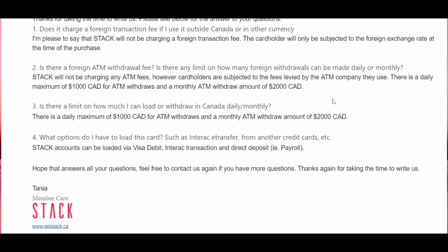The last question: what options do I have to load this card — for example, Interac transfer, transfer from another prepaid card, and other options? Their answer: Stack accounts can be loaded via Visa debit card, Interac transaction, and direct deposit. Stack wants you to use this as a bank account, giving the option to do a payroll deposit directly into the Stack prepaid Mastercard. You can also use your Visa debit card or do an Interac e-transfer, but you won't be able to transfer from other prepaid cards.